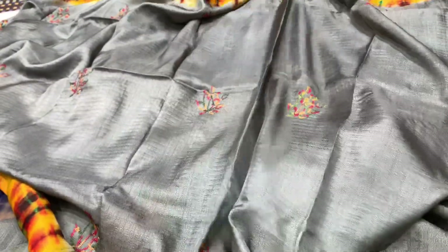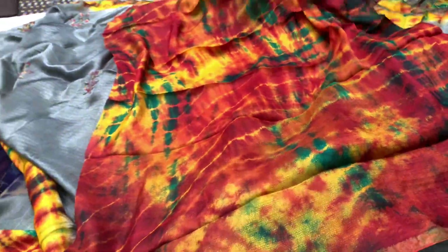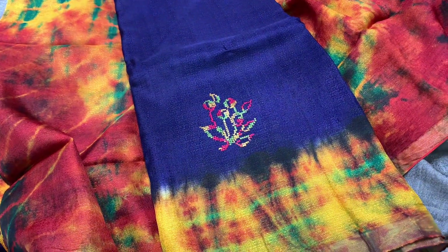I will show you wearing a blouse — the look is very colorful and very good. This has a bottle-type border and is made of jute silk.